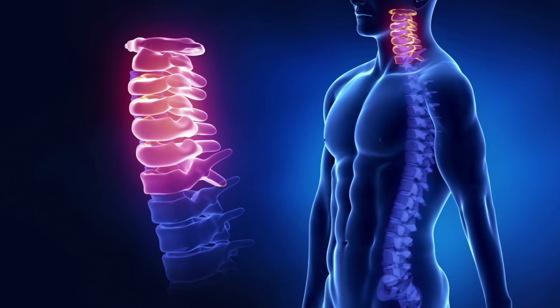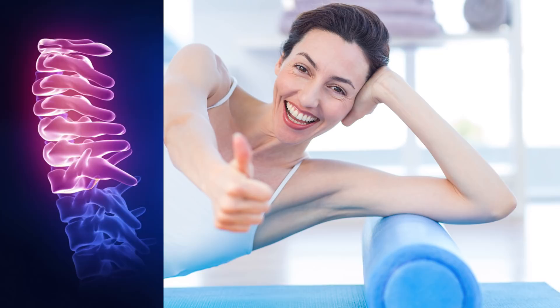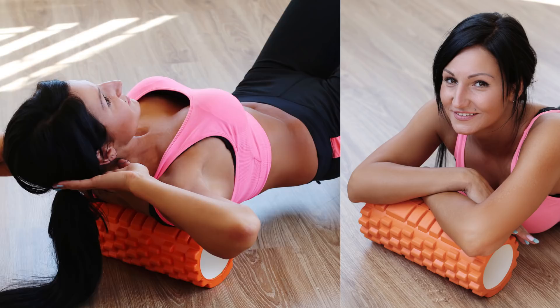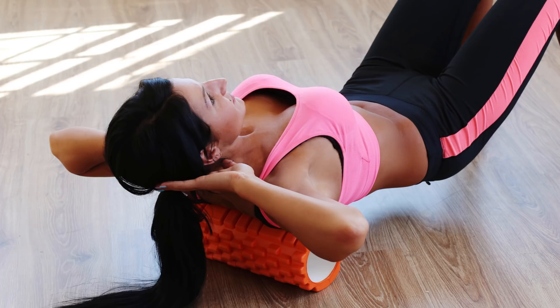Japanese people also believe that scoliosis in the neck particularly is one of the first indications that a person's lifespan will be cut short. And while we can control the position of our head during the day, it's harder to do so at night. That's why Katsuzo recommends getting a solid pillow or a foam roller and placing it under the third and fourth vertebrae of the neck. Just wrap it in a couple of layers of cloth and then remove them one by one over time. This will help you get used to it gradually and naturally.